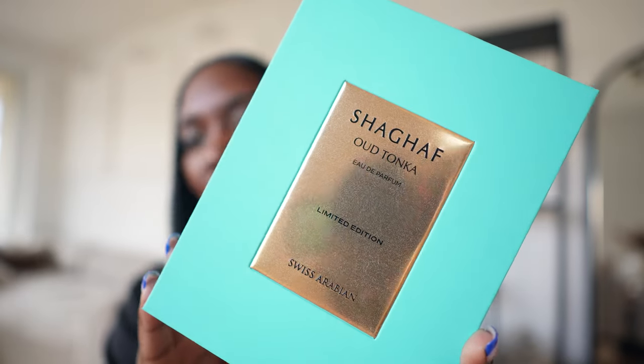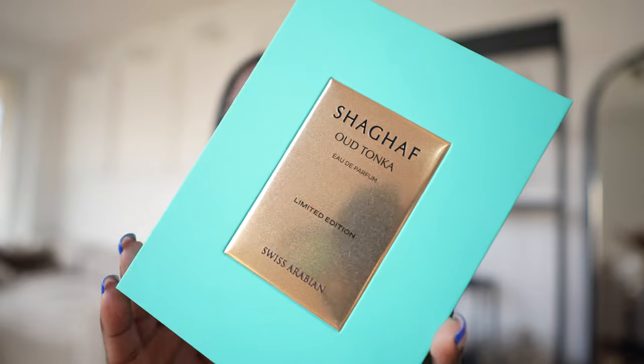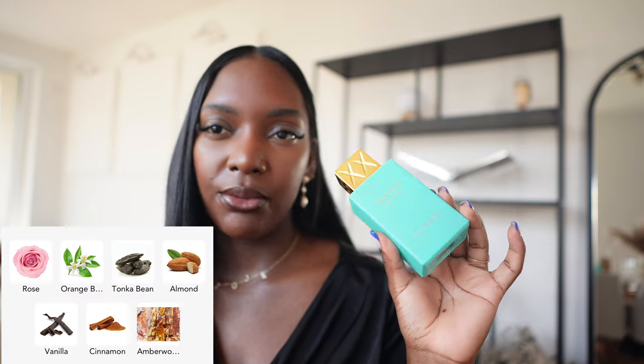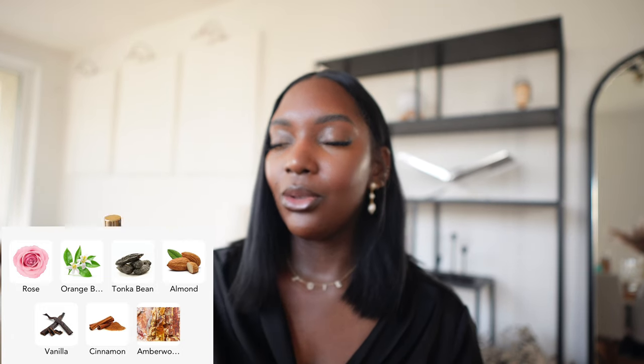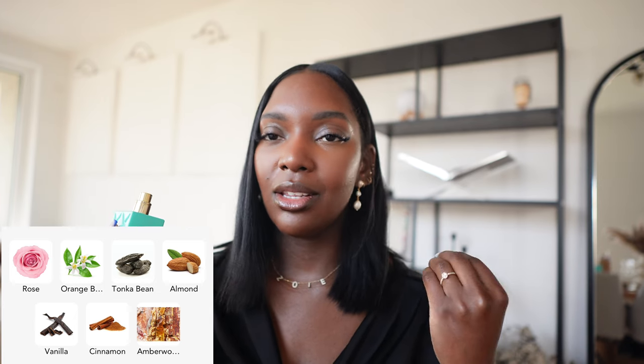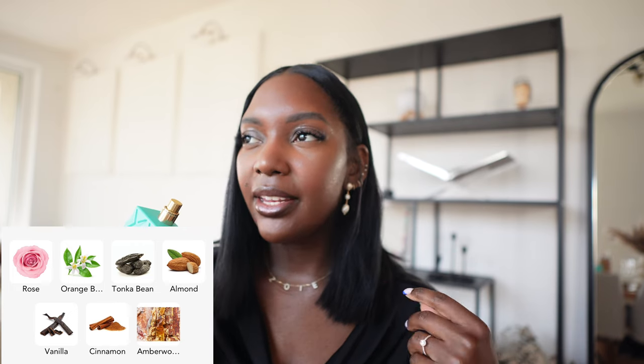If you're into fragrances you've probably seen Chagaf Oud Tonka on TikTok, Instagram, or YouTube — it was one of the most anticipated fragrances because everyone was asking what Oud Tonka smells like. Arabian fragrances, packaging 10 out of 10 — I absolutely love this, the color is beautiful. This is giving a beautiful Tonka. Please don't be scared if you don't really love Oud, because for me this is more of a gourmand — a gourmand Tonka. I get Tonka, I get vanilla, and there's this sweetness. I'm not really sure where the Oud is coming from. It just smells like a sweet Tonka vanilla fragrance.